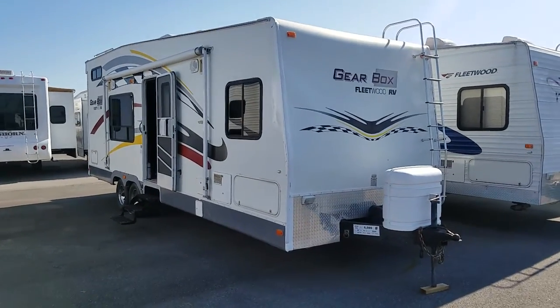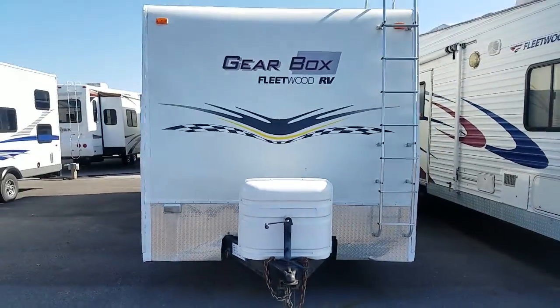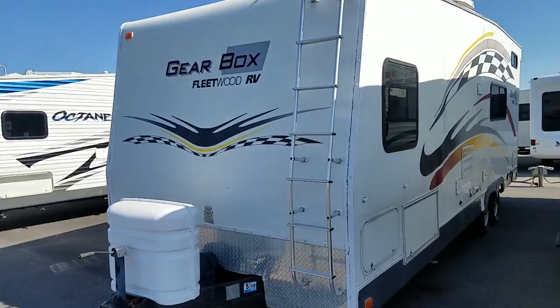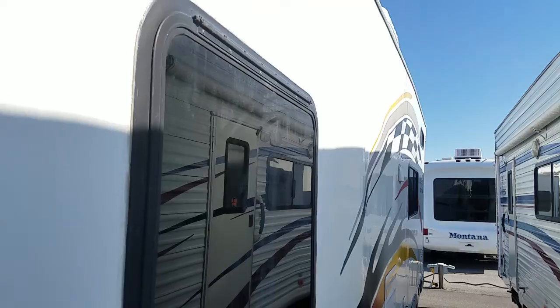Here we have the 2005 Fleetwood Gearbox Toy Hauler, 6,980 pounds dry. If you're looking for an entry-level toy hauler that you could do a little bit of work to and have a nice unit, this might be the one for you.